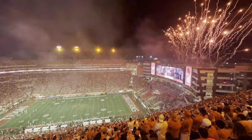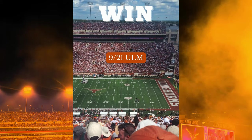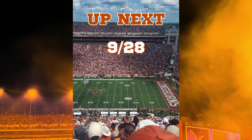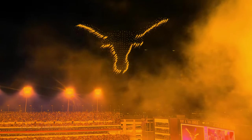Texas absolutely dominated again. Arch looked good this week but faced a little adversity which he was able to overcome, and the team looked solid overall and ready to kick off SEC play against Mississippi State. Looking forward to another great game in DKR. See y'all back next week and hook 'em.